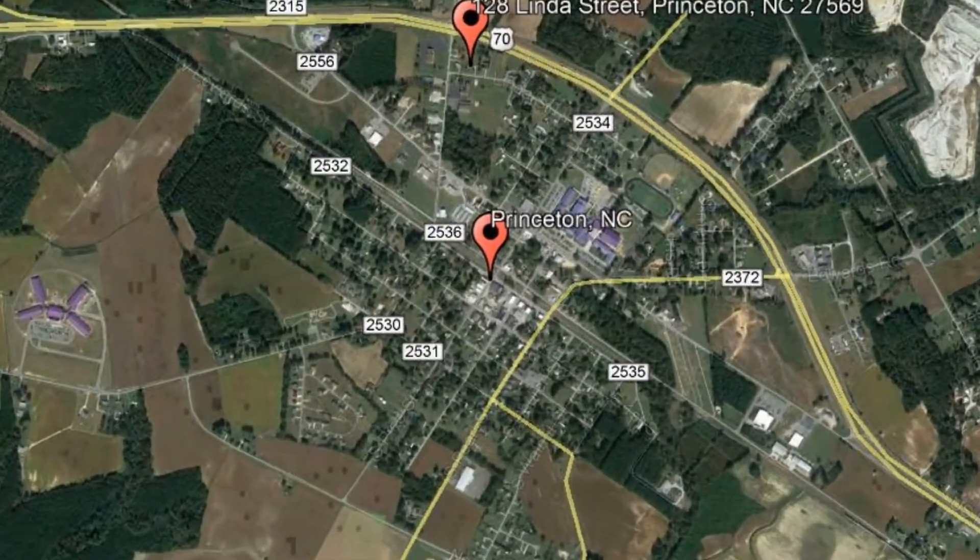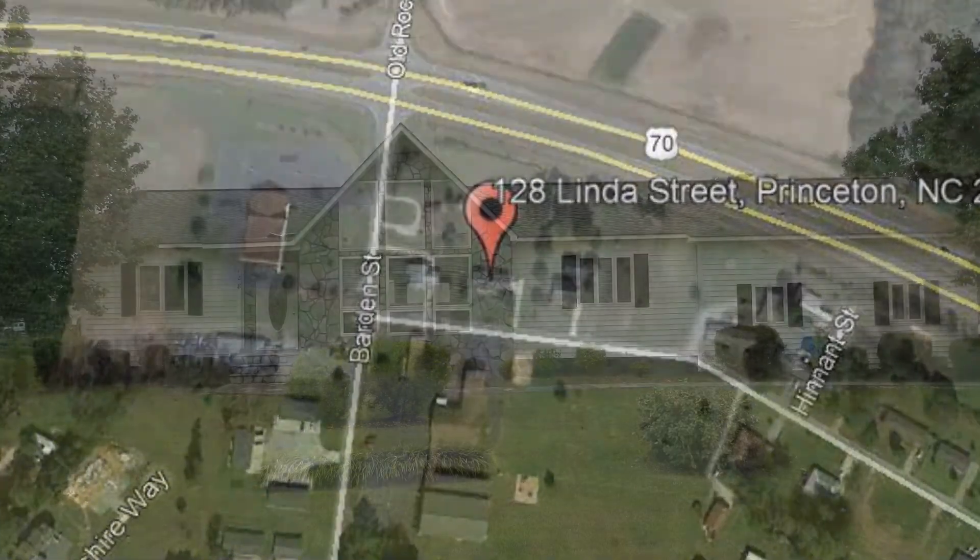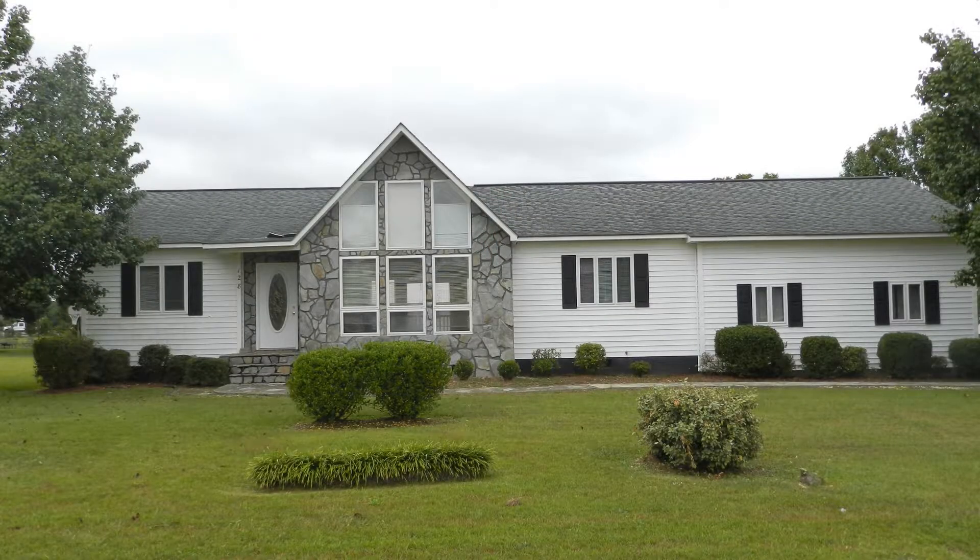Check out this available property and make it yours today. 128 Linda Street, Princeton, North Carolina. This is a three-bedroom, two-bathroom, single-family home.